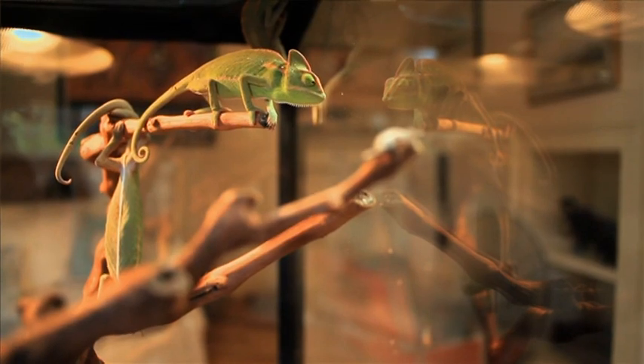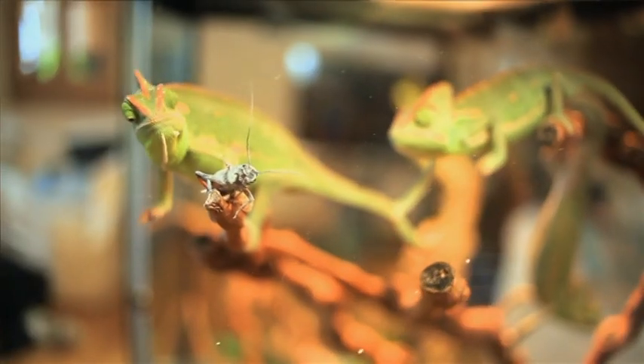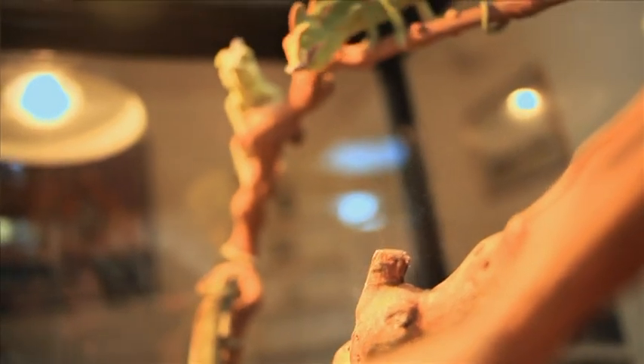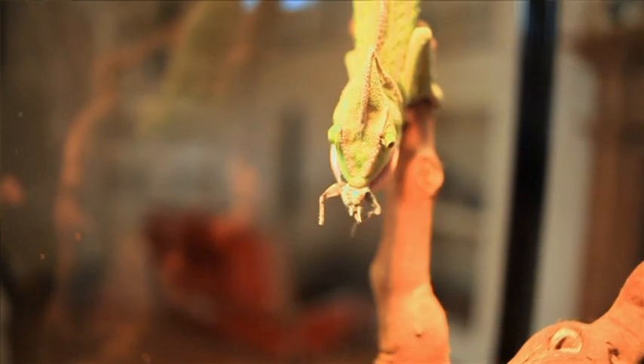They can eat hoppers, locusts, bugs. They sneak up behind them, and then they use their tongue, which is actually the length of their body, and then it comes out really, really fast, and then just attaches to the prey, and then they swallow it.